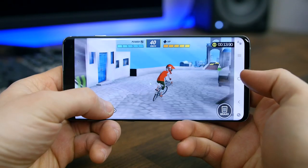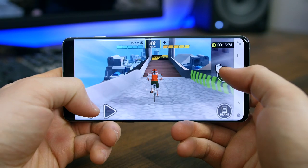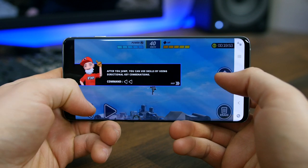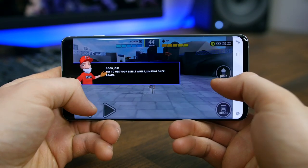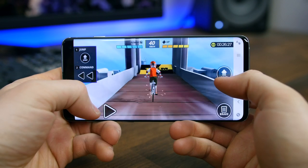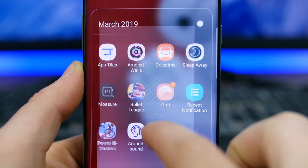Downhill Masters is a bike racing game where you race downhill and perform tricks along the way. The controls are simple — you have left and right controls in the bottom left-hand corner, you can jump and use those controls to perform tricks, and there's a brake for when you're going a little too fast. You can pick different racers, each with different skills, and there's a bunch of different courses to choose from.